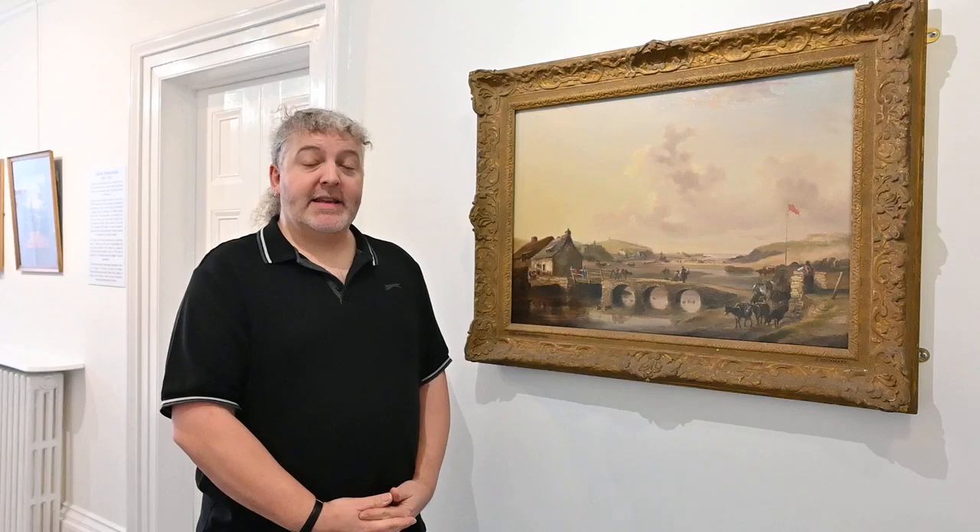Hi, I'm Mark. I'm the Castle and Communities Manager for Bude Stratton Town Council here at the castle.